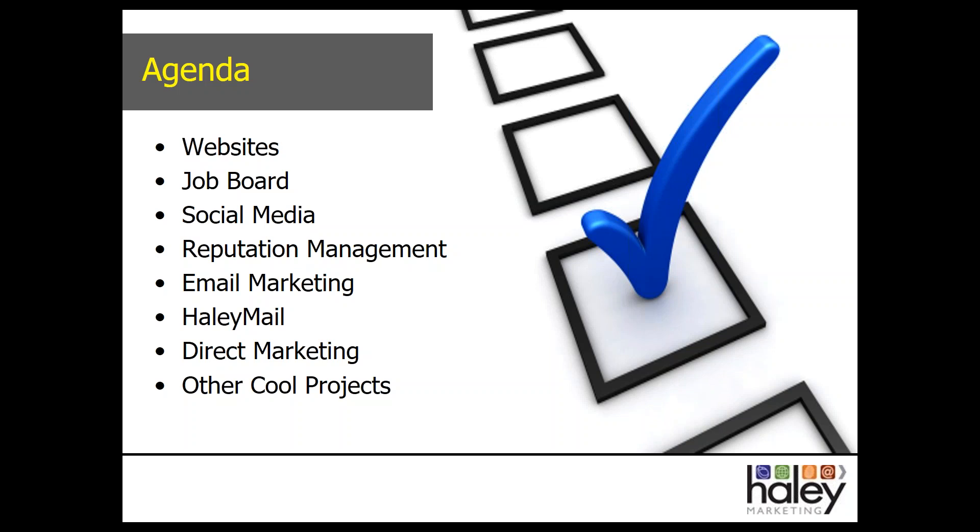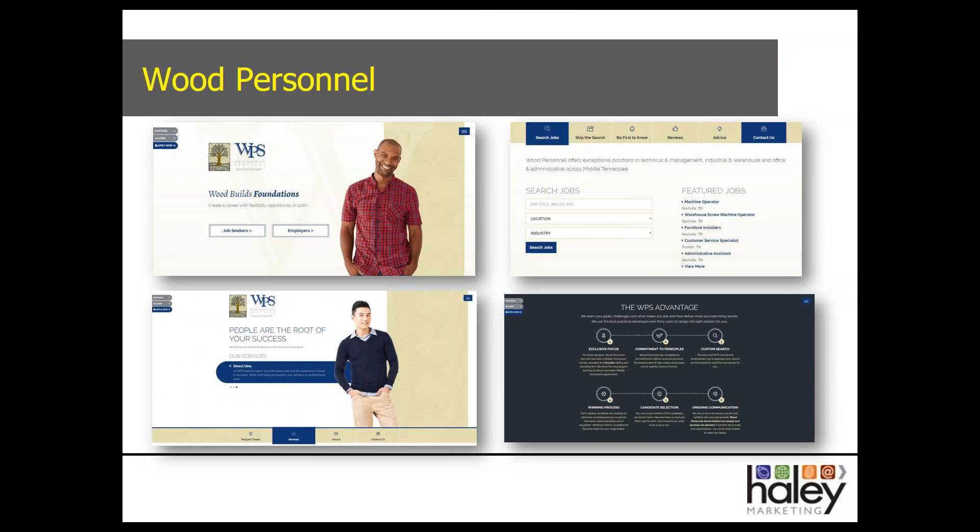Kelly takes us through the first website: Wood Personnel. As David mentioned, we're going to focus on a couple of our Genius Award winners — we really could take an entire hour just featuring all of our great websites. Wood Personnel was a custom website, and what's really unique is not only did it win a Genius Award, but this was a functionality-first website, meaning the functionality drove the design. We were looking for simple-to-access information for both job seekers and clients, a simple message of just 'good people' with very striking imagery, a clean look and simple design.